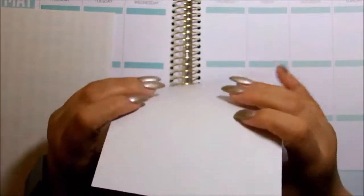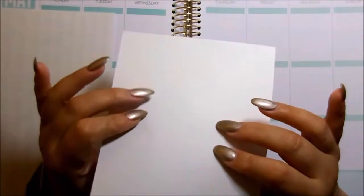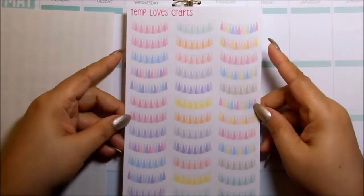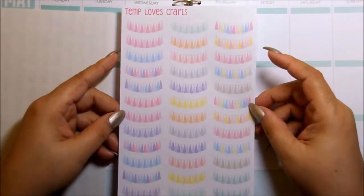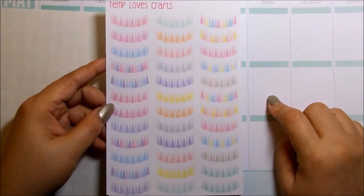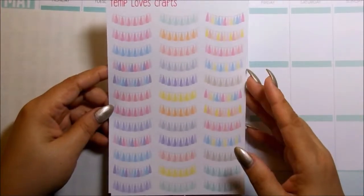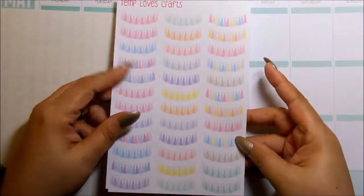So this next sheet here — I've been dying for some of these, but every shop that I looked at had them either too expensive for one sheet, and if it was on sale, the shipping was ridiculous. So I can appreciate and say thank you, Temp, for putting these in your shop. These are her 36 pastel tassel banners. Look at them — gorgeous. This would be perfect to put on the top here to celebrate a day or a block in your spread, or just to separate the block in half and move on. I love these, I'm so happy that she offered them.